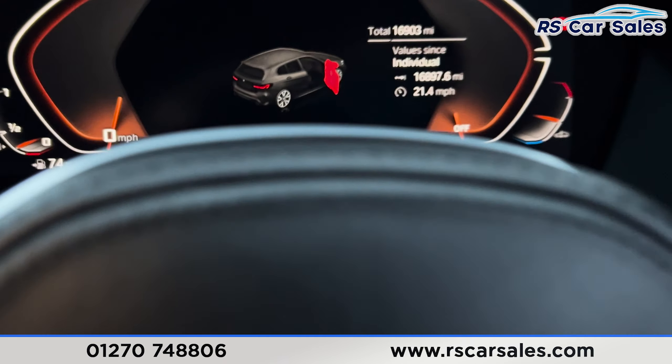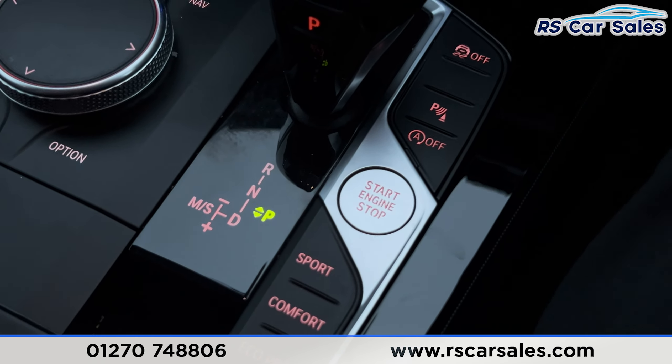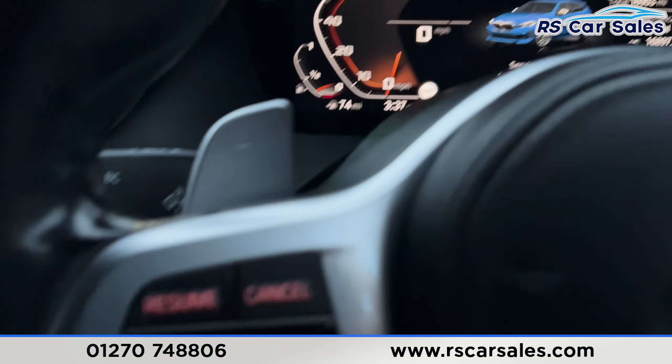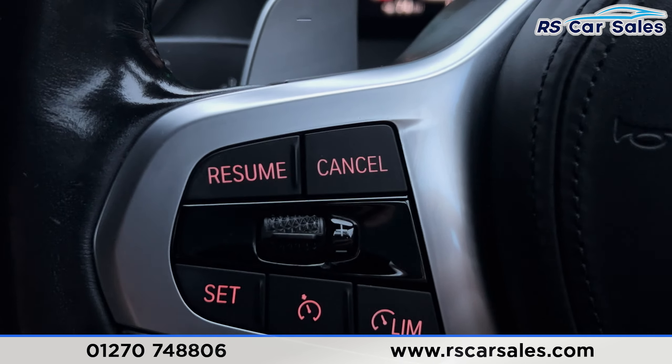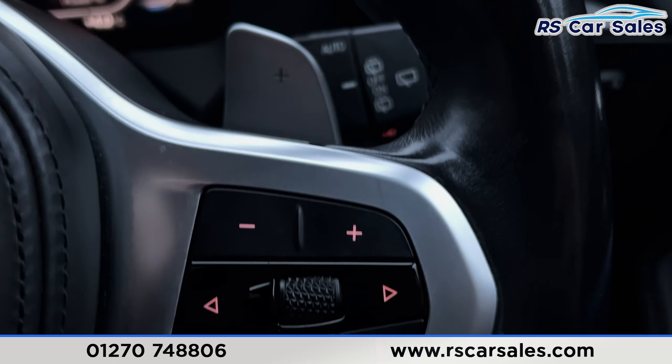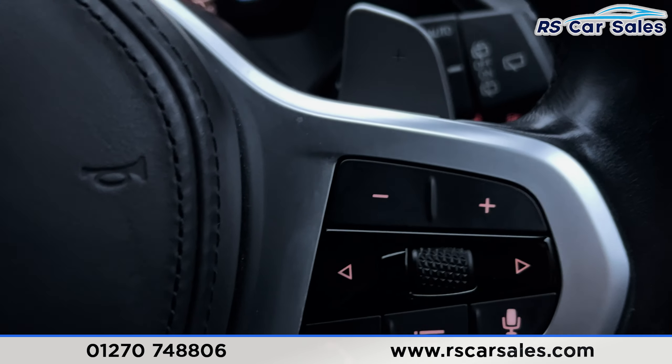Taking a seat inside and turning this vehicle on — my foot is on the brake — press the start button and as you can see on the dashboard we're free from any warning lights. We've got the cruise control and speed limiter on the left hand side with the paddle shift, and we've also got the volume button on the right hand side with the paddle shift also.